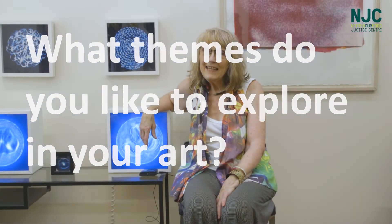I'm really interested in exploring the very big — the huge, immense, and gigantic — and the very small. So cells and supernovas.